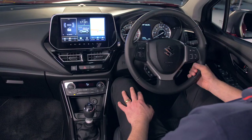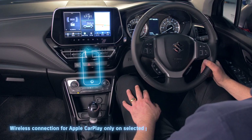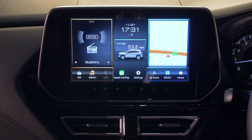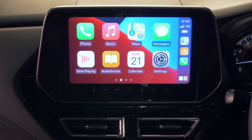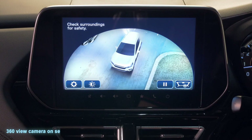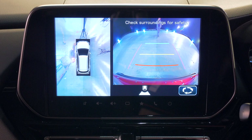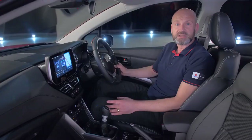Jump inside and you are faced with this huge central display. All grades come with Apple CarPlay and Android Auto, so my phone just connects as soon as the ignition is switched on, and I can use some of my apps safely through the car's screen or through voice activation whilst on the move. As I drive out to spaces, look what I have — a 360-degree camera combined with the standard front and rear parking sensors. No matter where the car is, there is no reason why we can't see what's around us, so no need to worry about tight spaces.